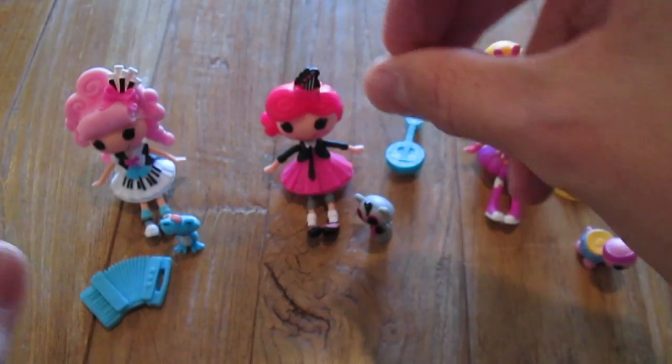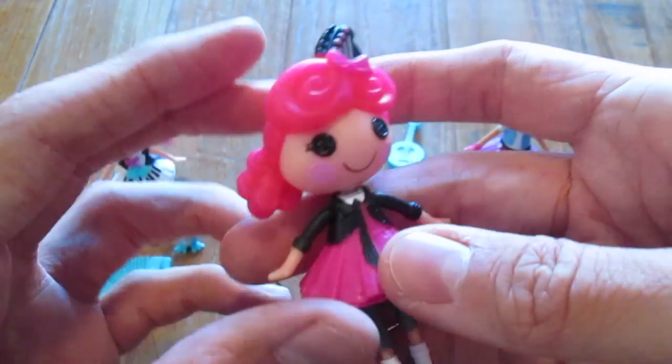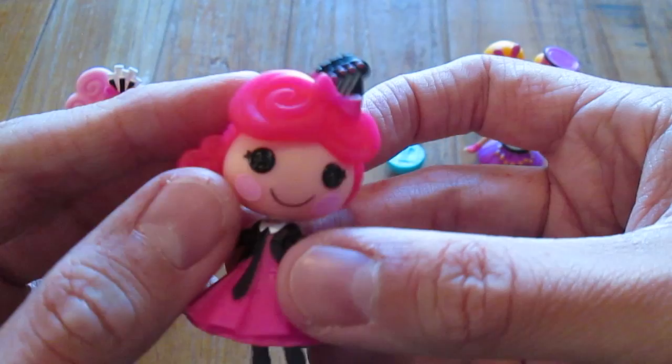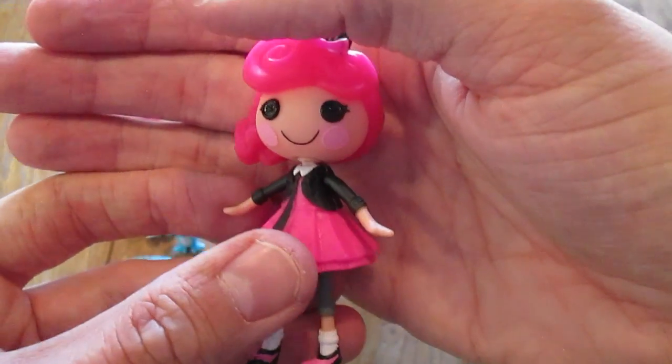And her pet frog. I love these pets, these are so cute. And next we have Strings Pick and Strum. I love this rockabilly type look she has going on. She's really, really adorable. So cute.